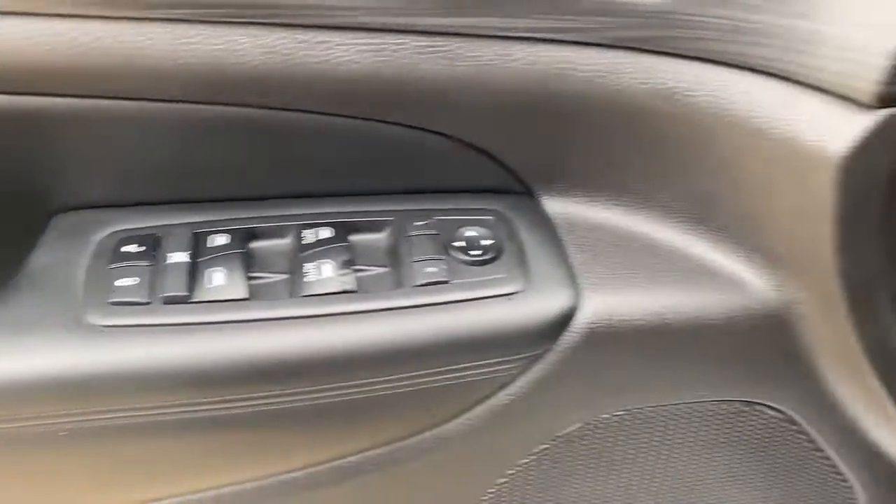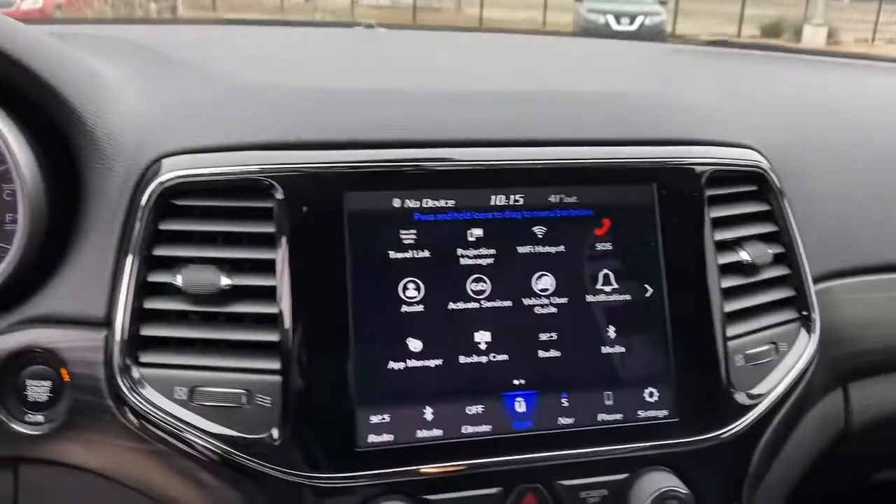Experience the freedom of off-road exploration in the Grand Cherokee. Take a test drive today.